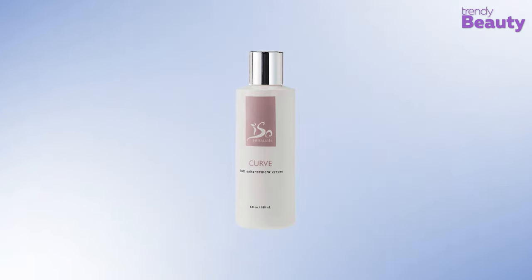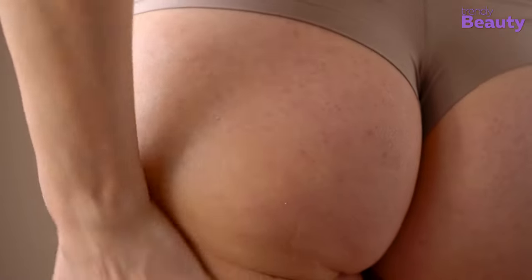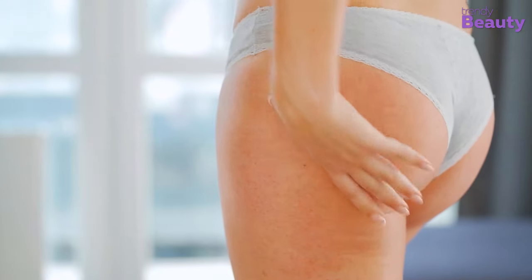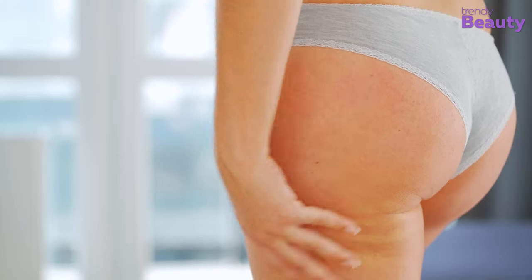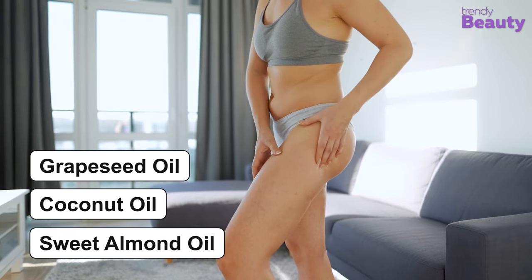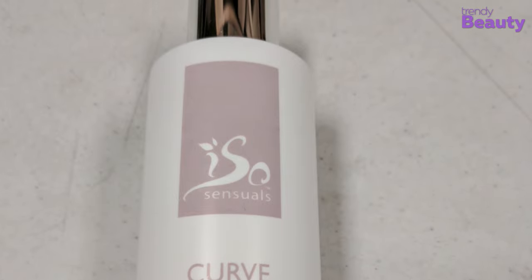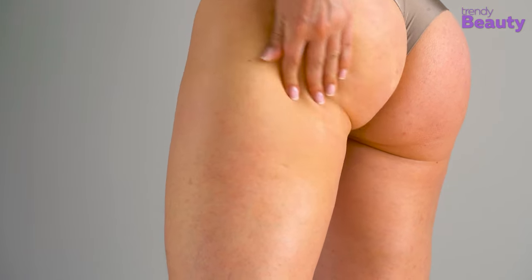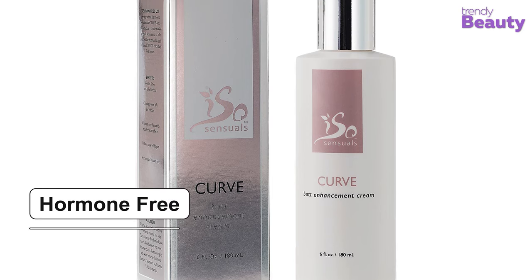The Eso Sensuals Curve Butt Enhancement Cream is our best pick for today's video, as it comes with an exclusive formula and has earned the trust of many users. This cream has an active ingredient called Voluplus, which works to increase your butt size by up to 18% and is safe to use as well. The cream also has other beneficial ingredients such as grapeseed, coconut, and sweet almond oils, and since the ingredients are natural they do not cause any side effects. It provides you with a firmer and fuller buttocks, and the product is clinically proven to be effective. This cream also comes with a fresh cucumber scent and is hormone and paraben free.